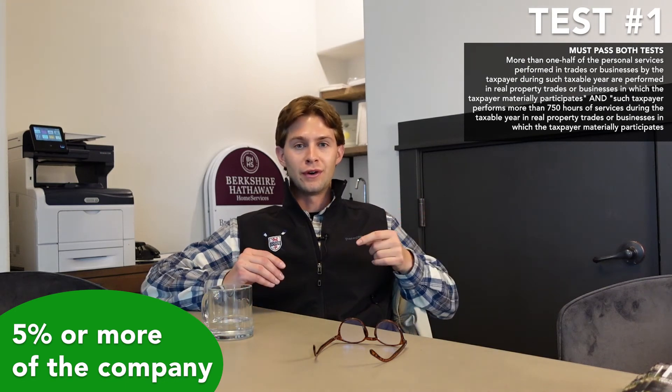So if you're a realtor or a contractor, you'll want to use an S corp or LLC for pass-through income. This will not work if you're just working for a real estate related business and you don't own any of it. Test number two to qualify as a real estate professional is that you must spend at least half of your total working time in a real property trade or business.